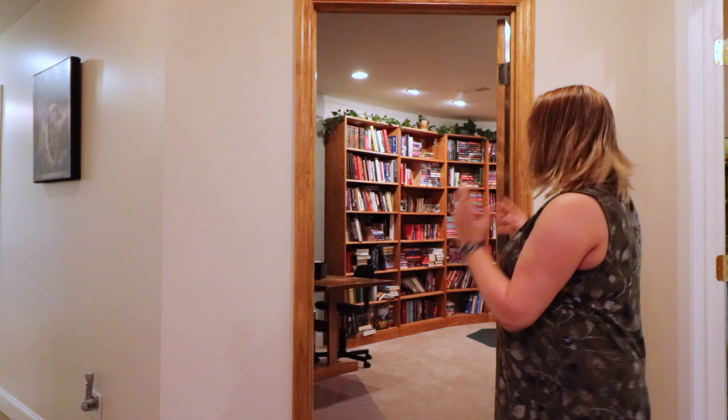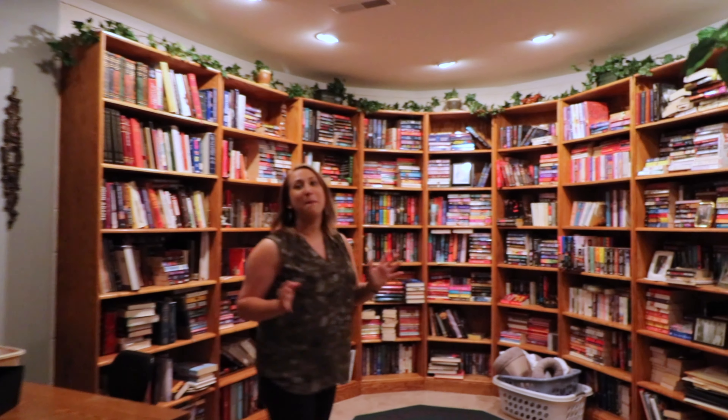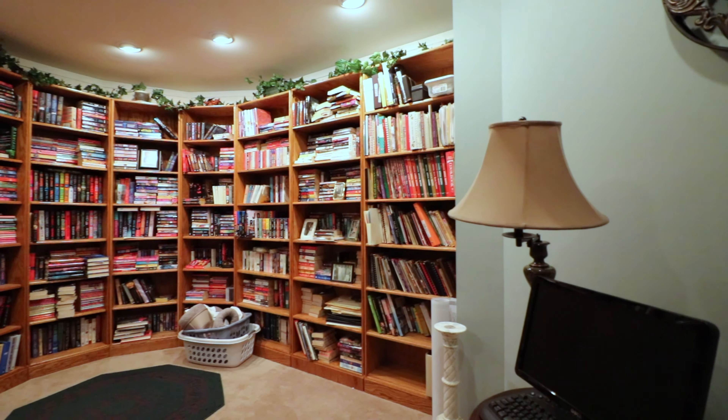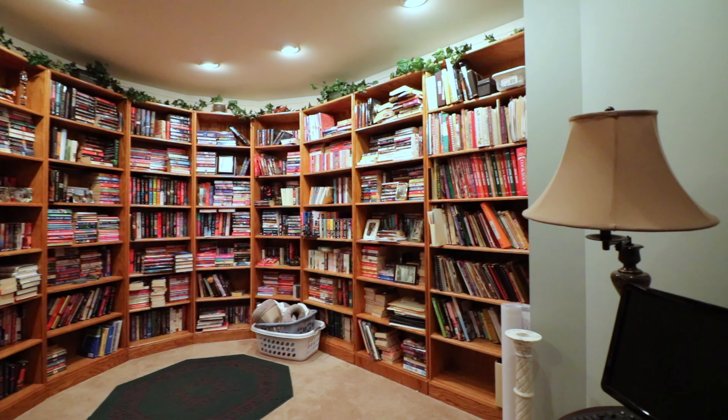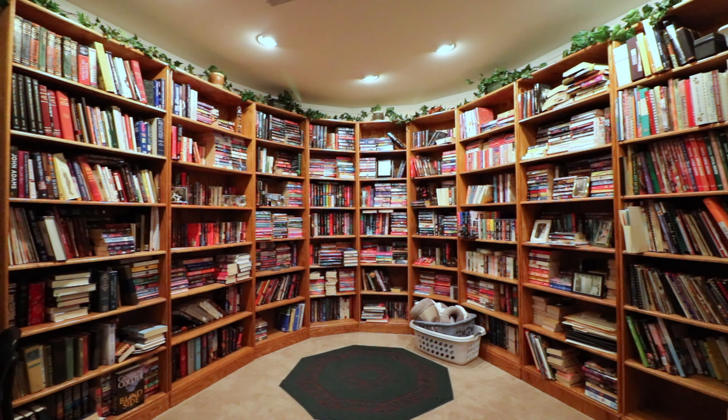So here we are in the basement, and again there are just some really cool things down here — some awesome surprises for you. If you like libraries, if you like to read, if you want an extra study area, this is pretty amazing. Not only do you have all this great storage space, but you've got gorgeous recessed lights and all sorts of great features. You're going to want to spend a lot of time in here.